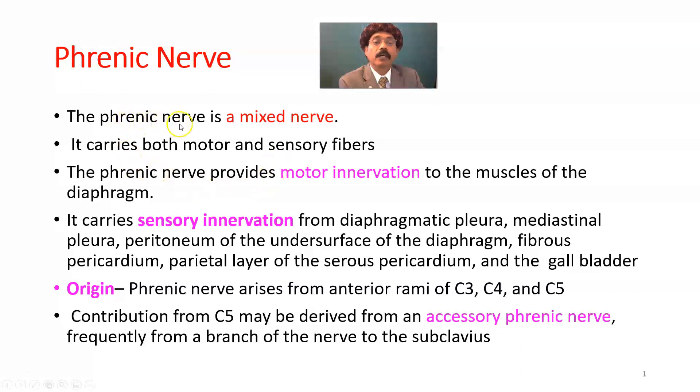The phrenic nerve is a mixed nerve — it carries both motor and sensory fibers. It provides motor innervation to the muscles of the diaphragm. It carries sensory innervation from the diaphragmatic pleura, mediastinal pleura, peritoneum of the undersurface of the diaphragm, fibrous pericardium, parietal layer of serous pericardium, and also from the gallbladder.